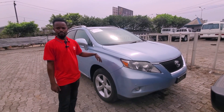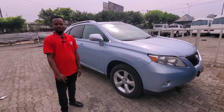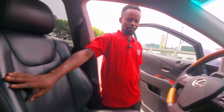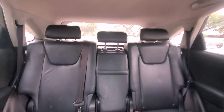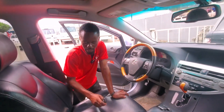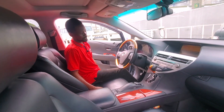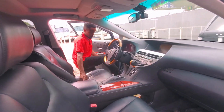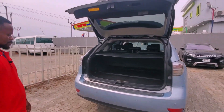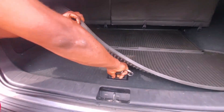This Lexus RS350 2GR PCC engine has alloy rims. Let me show you the interior — it has leather seats, everything is working perfectly, and the AC is functional. This vehicle is a direct Belgium import with a mileage of 67,586. Come look at the boot, and there is a spare tire inside.